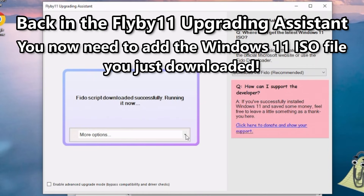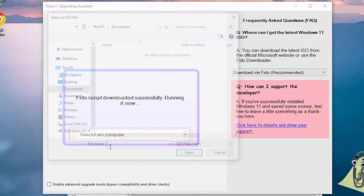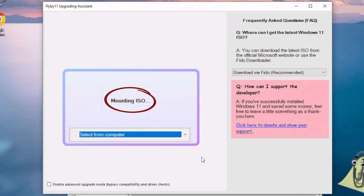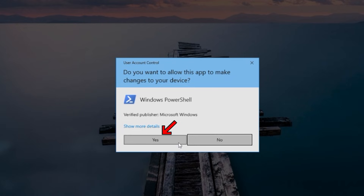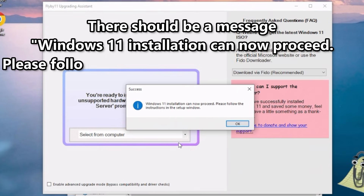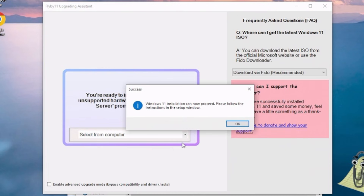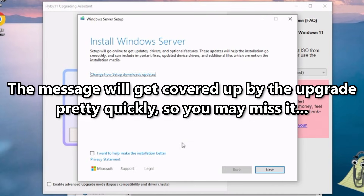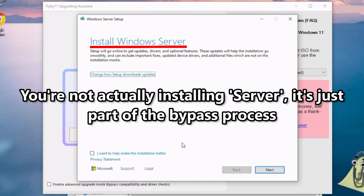Back in the FlyBy11 Upgrading Assistant, you need to add the ISO file by clicking on the More Options menu and choosing Select from Computer. This will bring up a window for you to browse to the ISO file you downloaded — select it and click Open. You should see the message mounting the ISO, followed by another User Account Control window. Click Yes to continue. There should be a message that Windows 11 installation can now proceed — follow the instructions in the Setup window and the Windows Setup upgrade will start. Note that the message may get covered up by the upgrade. You might also notice the window says Windows Server — don't worry, you're not installing Windows Server. It's just part of the bypass process.